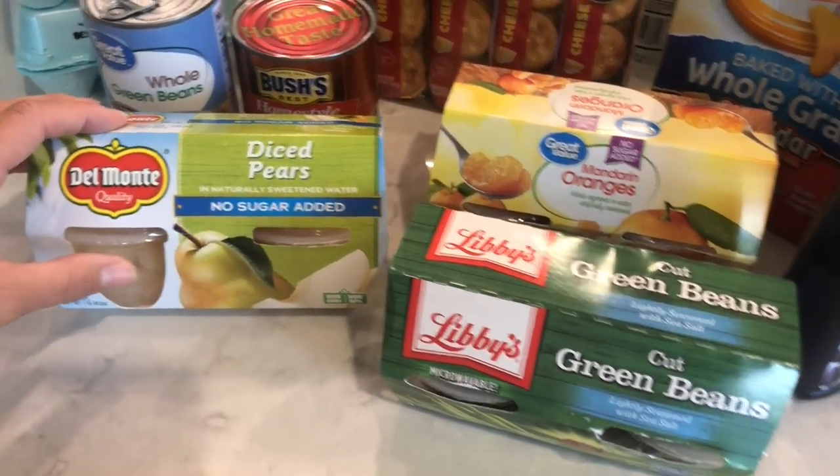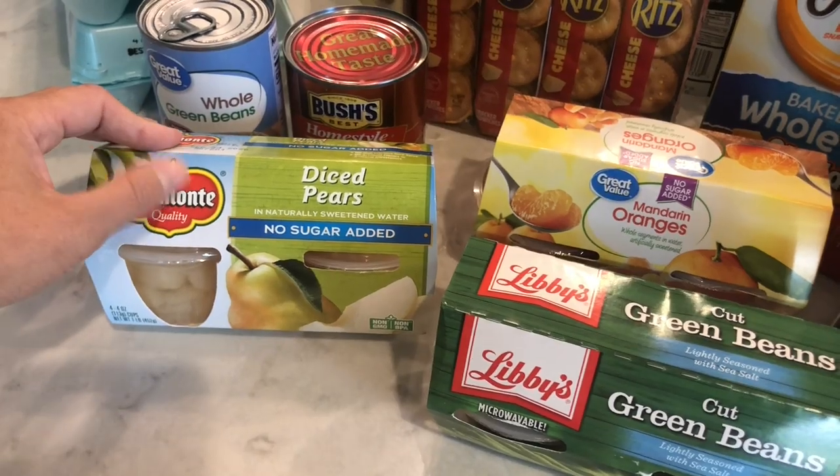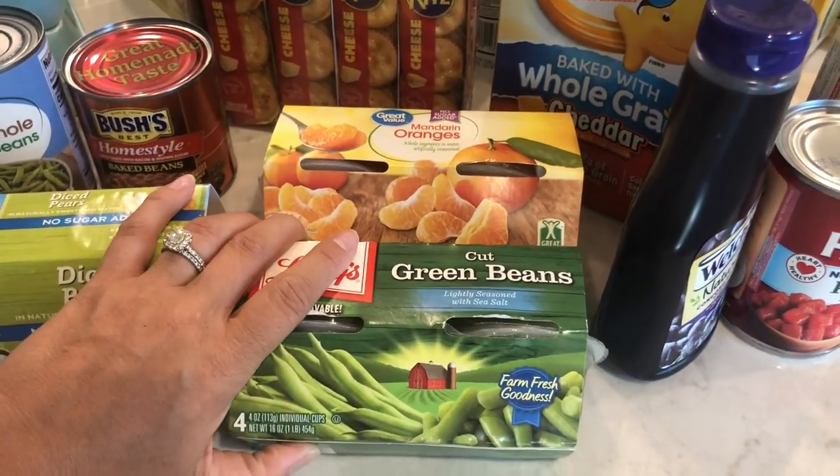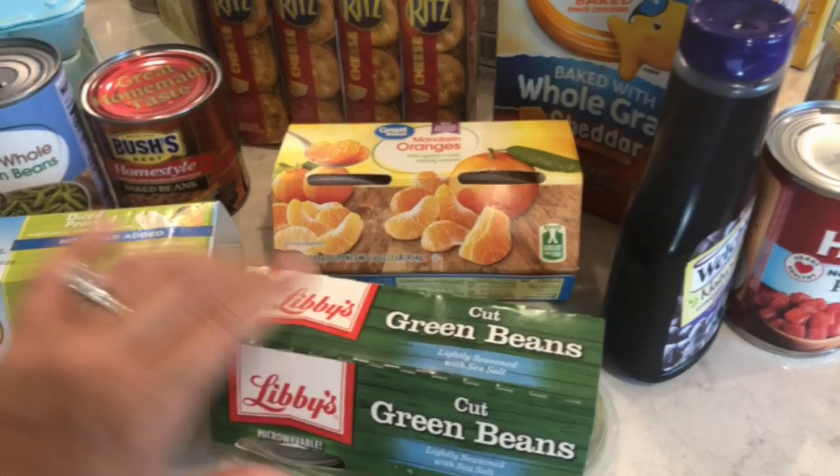And then these — we don't use them on a regular basis, but I like to have them in the pantry just in case we're running out of the fresh stuff. So I got pear cups, orange cups, and little green bean cups.